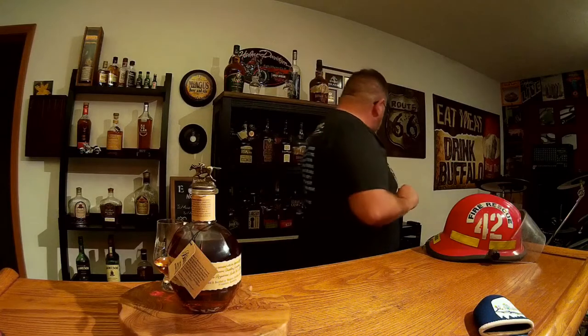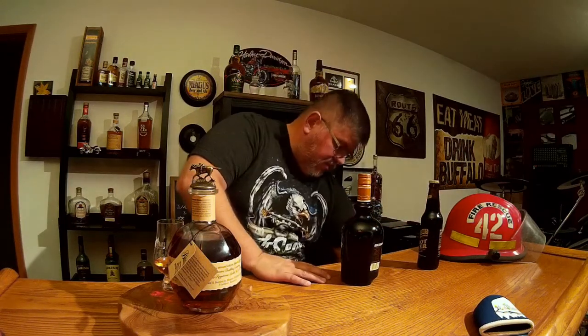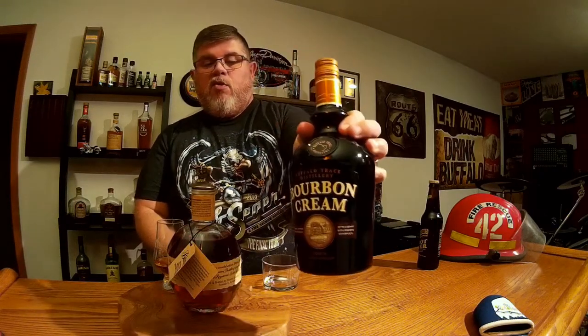Seeing how this is a holiday, we're going to do something a little bit different this time. We're also going to make an adult root beer float, specifically using the Buffalo Trace bourbon cream. It's a nice liqueur — only 30 proof, nothing strong, but it has the bourbon flavor.